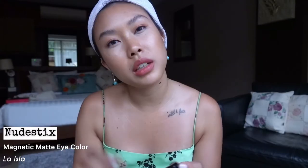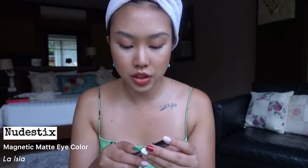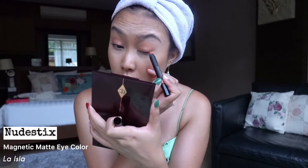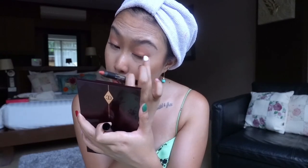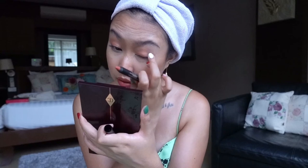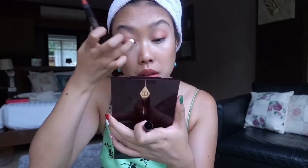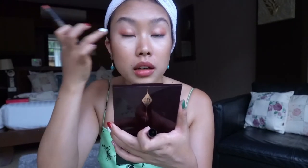I'm going to go in with La Isla on the outer edge just to deepen it and give it some dimension. It's a bright pop of orange — good thing I went in very, very little. A little goes a long way. I'm going to take whatever's left on my finger and put it in the inner corner as well to make it a spotlight — kind of drag it out a little bit just to set that eyeshadow look and add a little something to it.